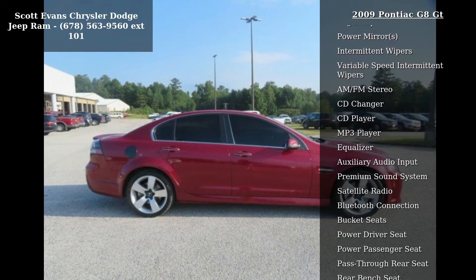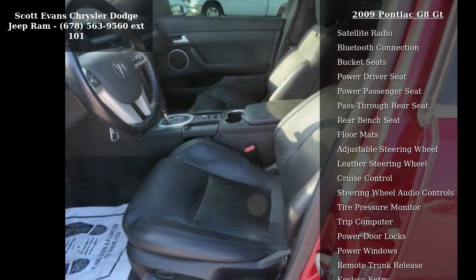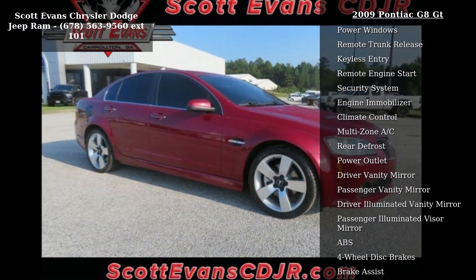Seats: heated driver and front passenger. Seat adjuster: driver 6-way power. Transmission: 6-speed automatic with driver shift control and sport mode. Front bucket sport seats.